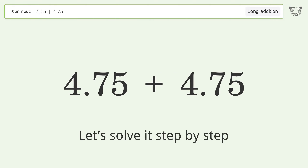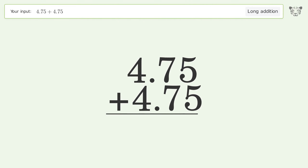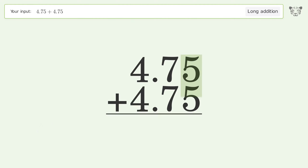Let's solve it step by step. Rewrite the numbers from top to bottom, aligned by their place values. Add up the digits in each column from right to left: 5 plus 5 equals 10, carry 1 to the tens place.